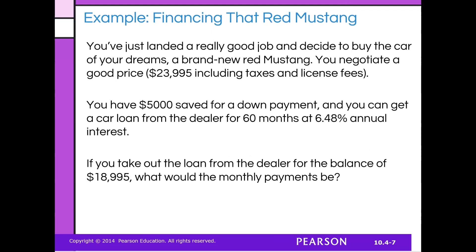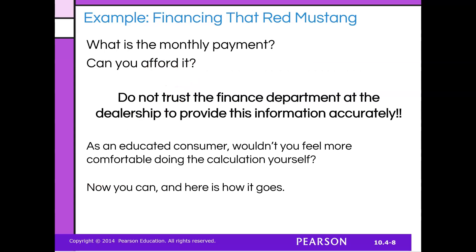What would your monthly payments be? This is the amount you're taking out for the loan — that came from already paying $5,000, so we're subtracting those two numbers. What is the monthly payment and can you afford it? This is really important. You don't want to necessarily trust the financial department to determine this information correctly — not because they can't or won't, but because it's not their job to make proper financial consumer decisions. That's the consumer's job.